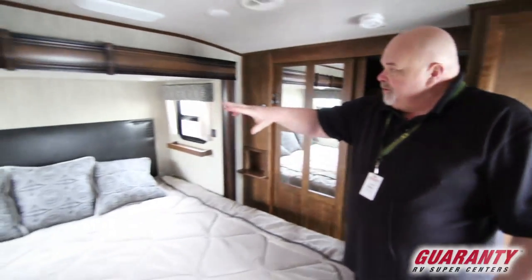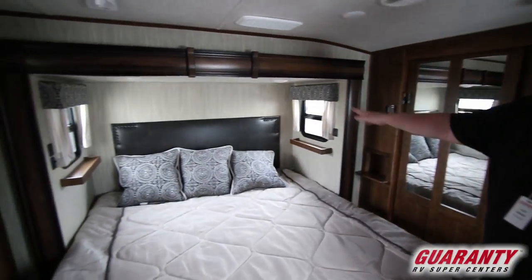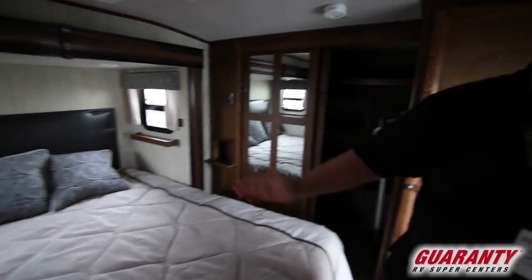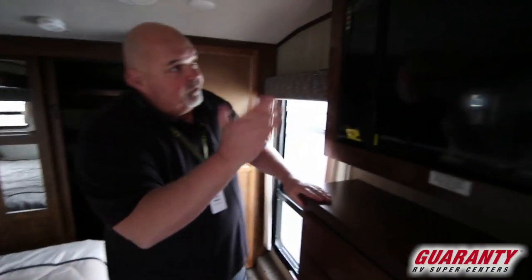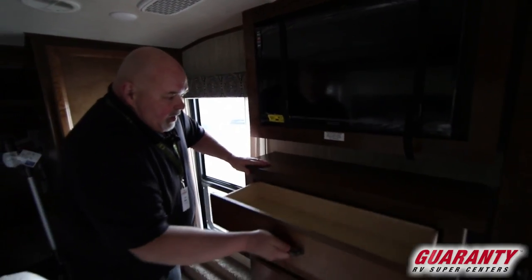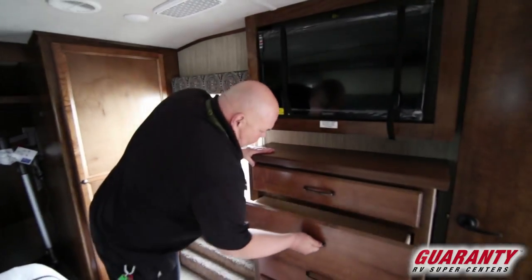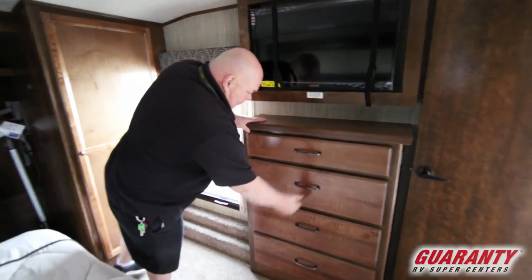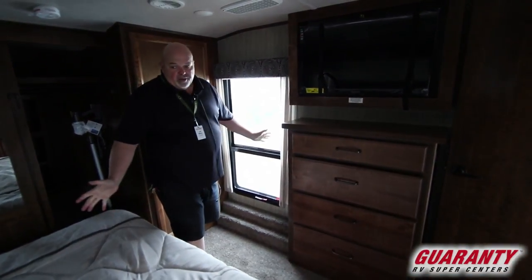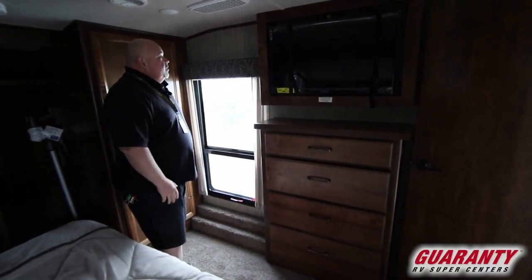As you turn around you'll notice lights and windows on each side, a padded headboard. When it's time to watch a movie, here's your TV right here straight on. Nice four-drawer chest of drawers, ready to go. And another escape window — so you can't get claustrophobic in here.